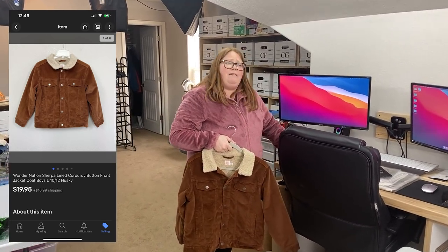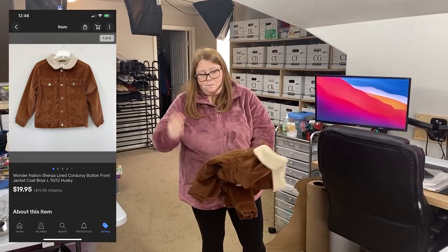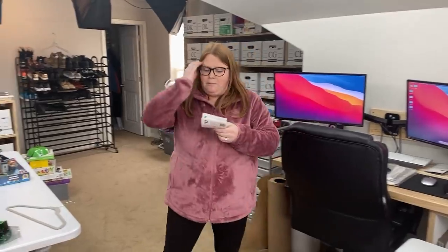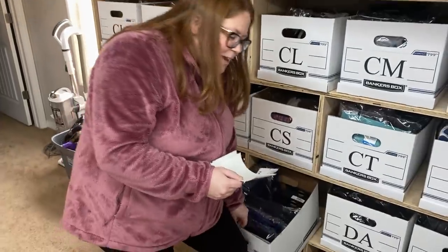I listed it at $19.95 plus shipping just yesterday, and it sold by the end of the day. The shipping was $11 — it's a heavy jacket, over 2 pounds, too puffy to fit in a padded flat rate. So a person paid like 30-something bucks for this Walmart jacket with shipping. I only paid $3.50 for it, so I'm still profiting at least $10, which is cool. I've sold a lot of Walmart stuff — even some flannels I bought and sold them for more than I originally paid after they were worn.